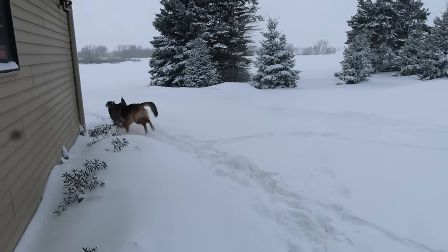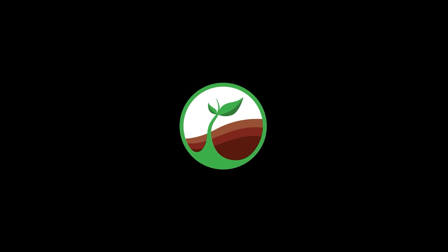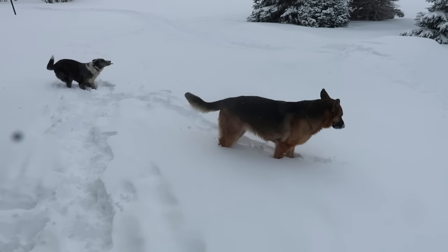There it is girls. We got like a foot, foot and a half of snow overnight. It's not windy right now, but luckily most of that snow came with 30 to 40 mile an hour winds, so I'm excited to see what the drifts are like in the yard.